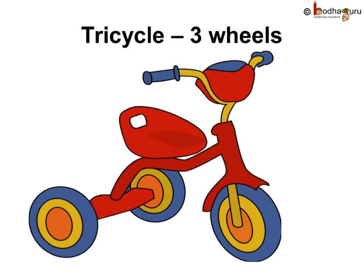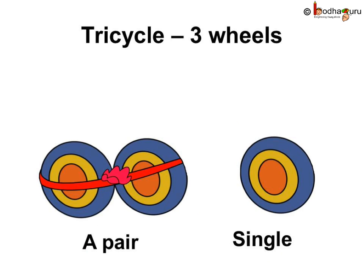Remember the tricycle which all the kids love to ride as a baby? It has three wheels. So, how many pairs can we make with them? Let us see: one, two, three wheels. One and two make a pair. The third one, that is, the front one, is left alone. So, only one pair of wheels can be formed and one wheel is left alone.